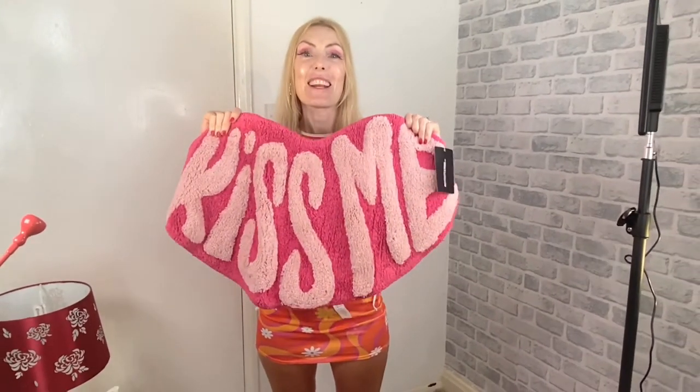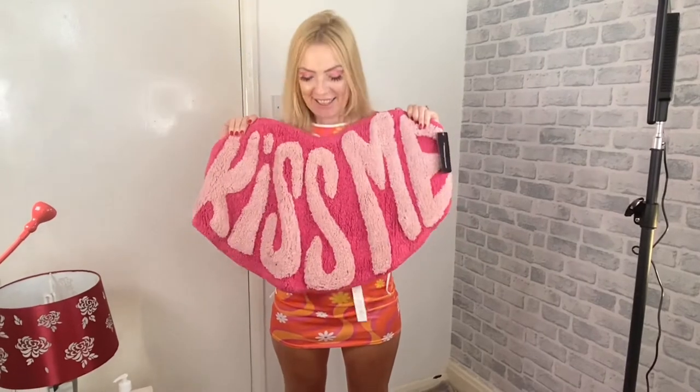Then I got this mat — a little rug. I think it's so cute. It says 'Kiss me' on it. I have no idea where I'm putting it, but I just really, really like it. It was reduced to about £11.55 — it might have even been £18 at first. So loving that.